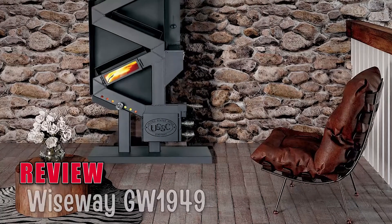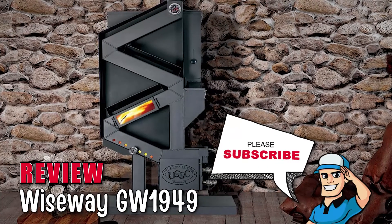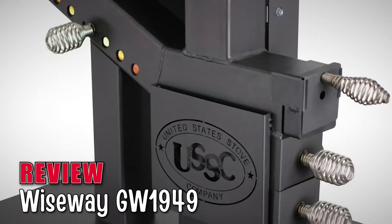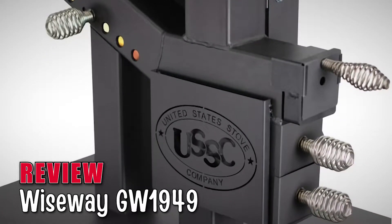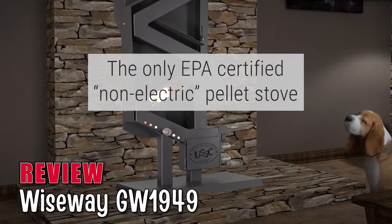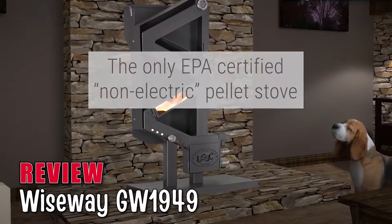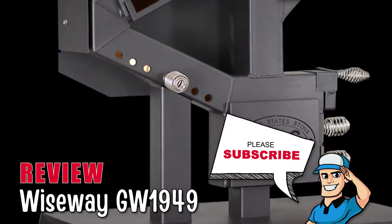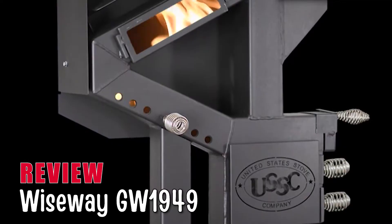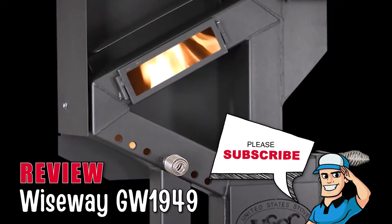Let's talk about this amazing pellet stove, the Wiseway GW1949. Customers who have used this product show the utmost satisfaction with this efficient piece of machinery. It uses an environmentally friendly system and reduces the emission of carbon dioxide. It is the only EPA-certified, non-electric pellet stove available on the market, which is why most buyers go for this product. The stove's sleek design allows one to view the flames traveling up the body of the stove through its windows.